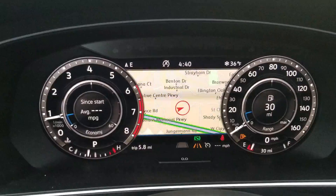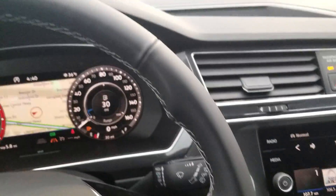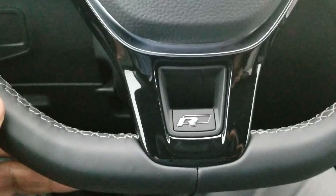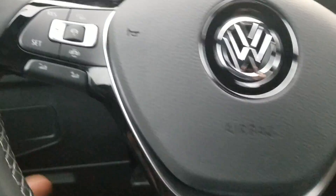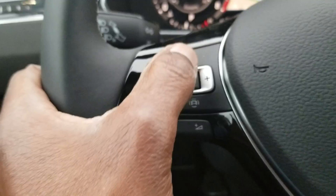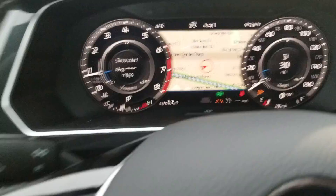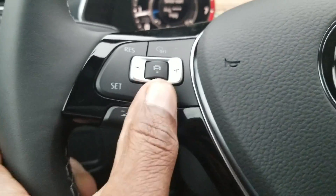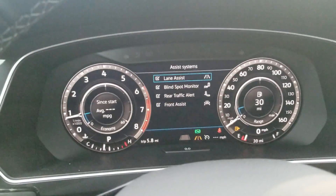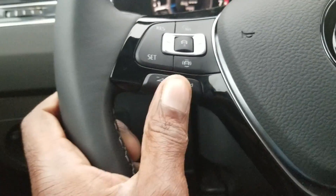Volkswagen's digital cockpit with navigation displayed right here. It's a leather-wrapped flat-bottom steering wheel with the R-Line logo in the bottom of the steering wheel spoke. All your cruise control functionality is right here. You can also set your following distance for your adaptive cruise control and autonomous emergency braking. There's a look at your safety systems: lane assist, blind spot monitoring, rear traffic alert, and front assist — all standard on this car.